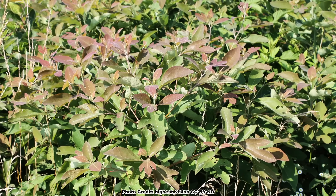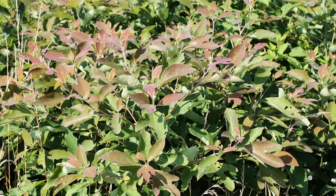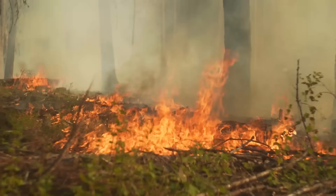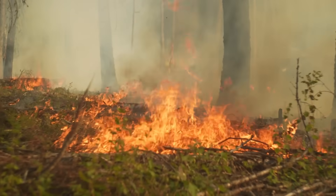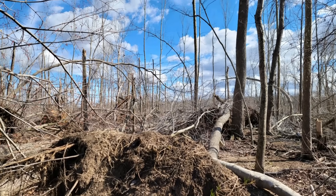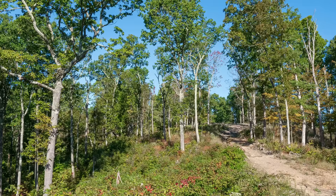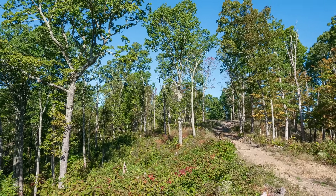Sassafras is a pioneer species, which means it likes to grow in areas with reduced competition. Think of places like fallow fields, areas that have been disturbed with fire, openings in closed-canopy forests created by wind and ice storms, or a logging operation — any place where there are no large trees creating shade.